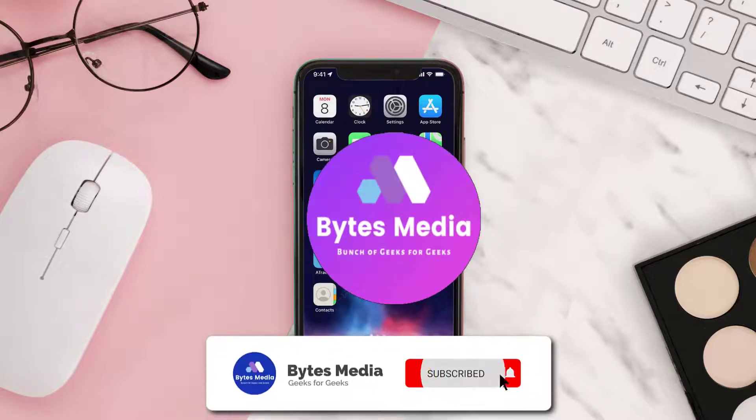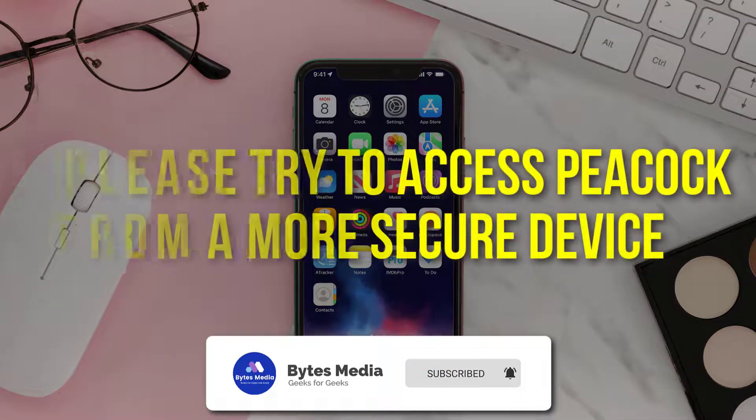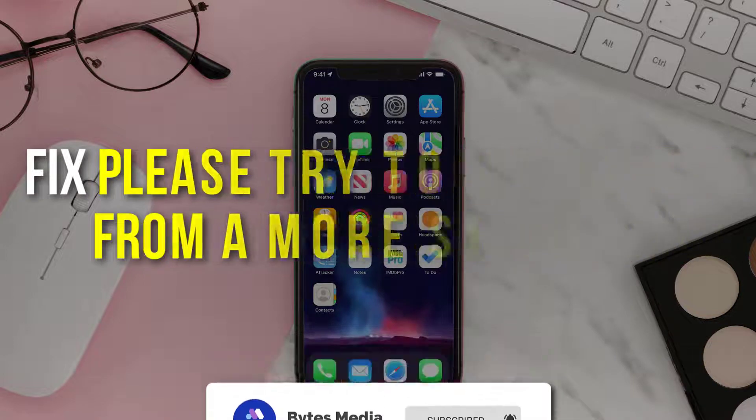Hey guys, I'm Anna, and today I'm going to show you how to fix the error: please try to access Peacock from a more secure device.